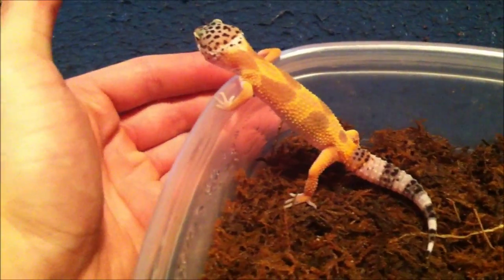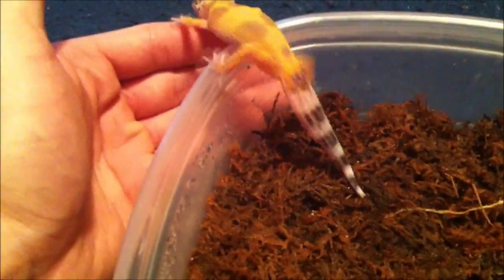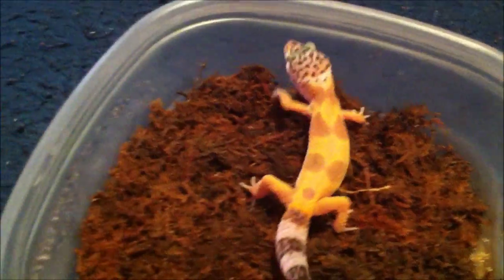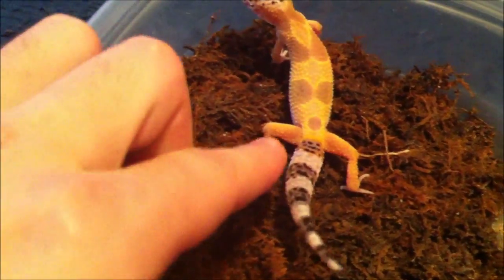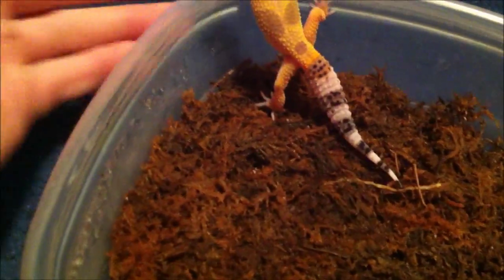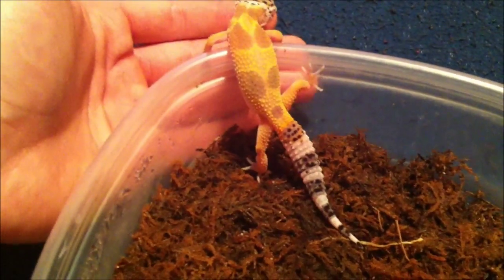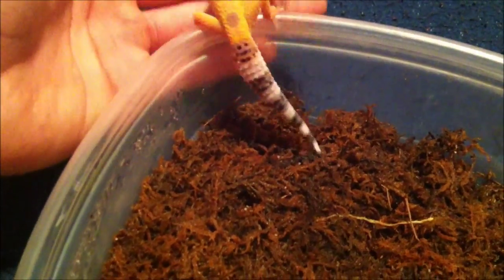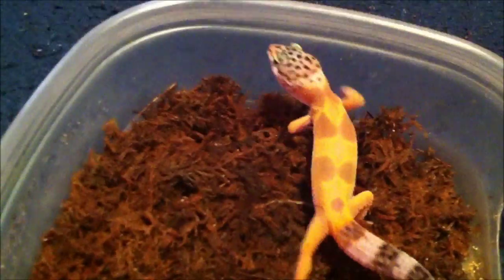I think it's actually a defense mechanism so they can't be tracked. They also have a detachable tail — their tails can actually come right off. That's also a defense mechanism, and it'll actually wiggle and distract their enemies so they can run away to safety.